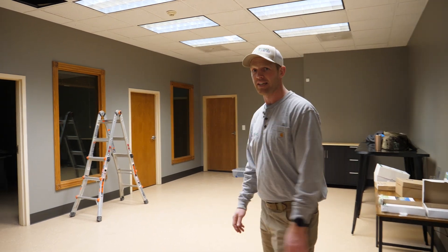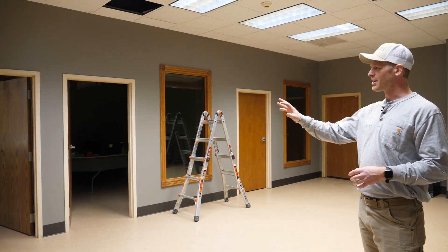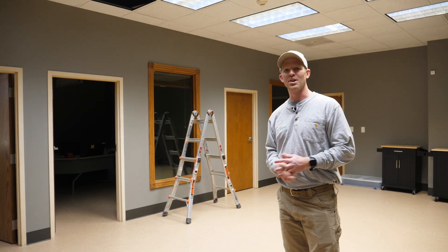If you guys call in and need information, need a quote, anything like that, you'll probably be talking to somebody in one of these rooms over here. Misty, Troianne, or Tanner are usually the folks who answer those, and their office is up here.